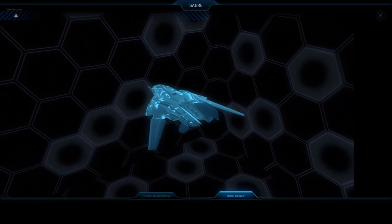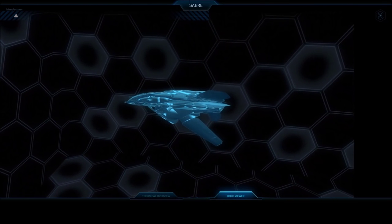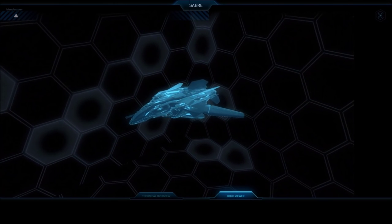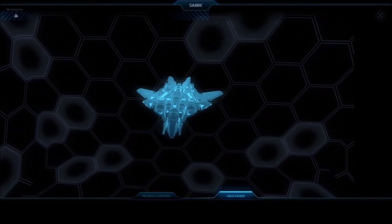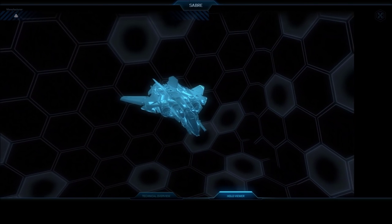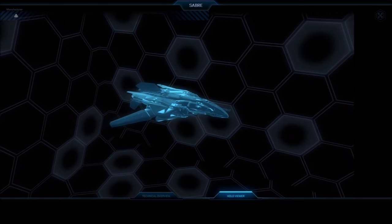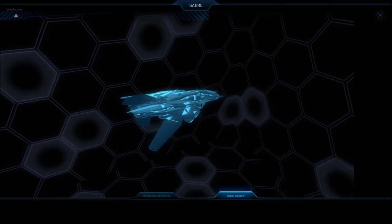This is the first ship I've seen that I would identify as a proper anti-fighter space superiority fighter, and it's my favourite sounding and looking one-pilot, one-seat ship. It's built to combat the Stinger, the Super Hornet, and the Hornet series in general, and close the distance between ships quickly. If the Super Hornet is a brawler, then the Sabre is a ninja.